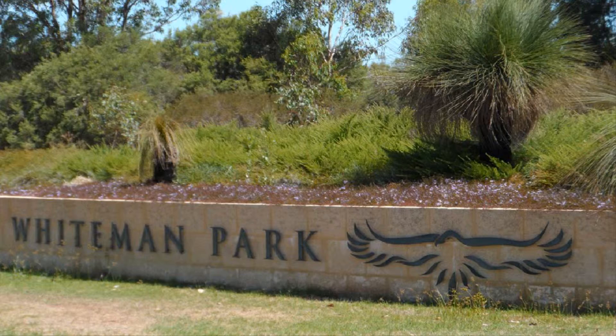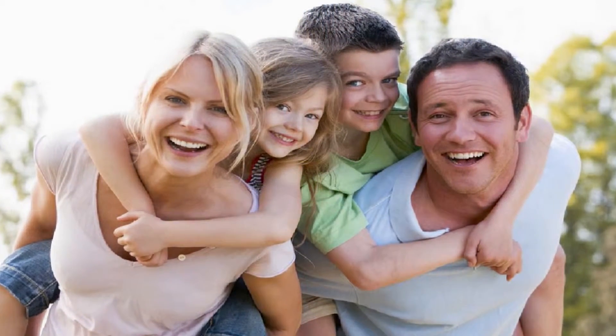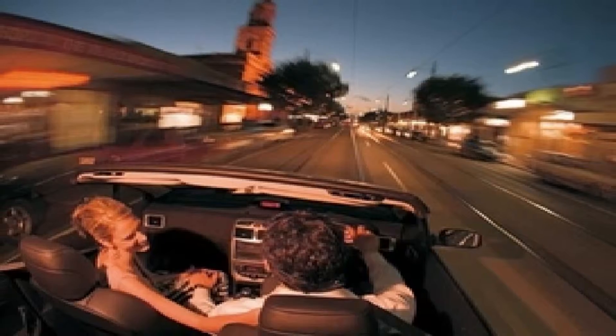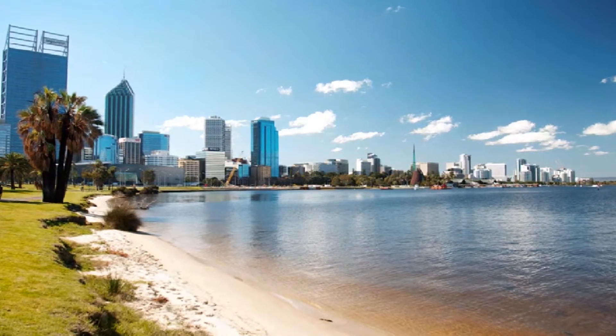Just minutes to Whiteman Park, wineries, restaurants, parklands, playgrounds and barbecue areas, along with a short drive to the ever-expanding Ellenbrook, plus easy access to Tonkin Highway leading to the Perth CBD and Airport.